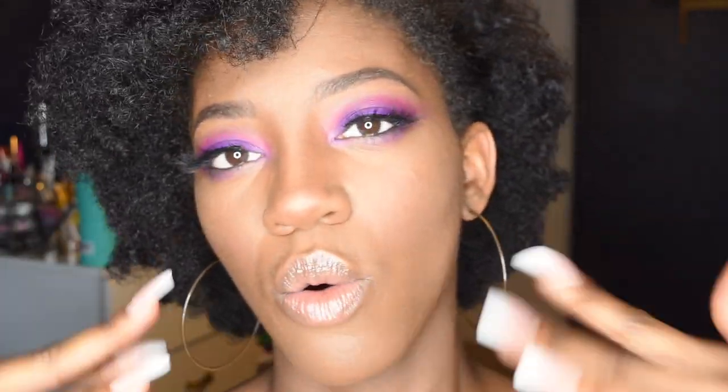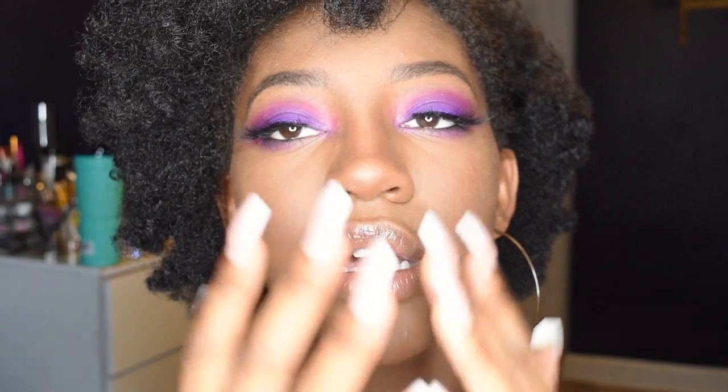Purple is really cute. This is the finished look — I hope that you guys like it because I really like it. It's very vibrant; purple is the color of power, luxury, and royalty. I love this purple from the Zulu palette, it's everything. So thank you for watching — please like, comment, share, and subscribe to my channel if you have not already. Be a part of the squad and I will see you guys on Sunday, bye!